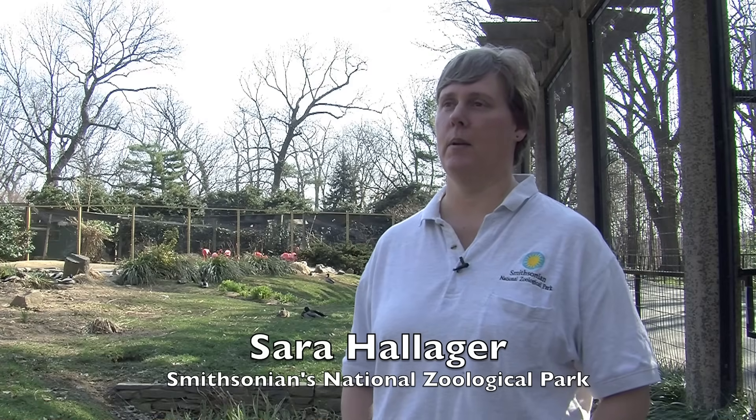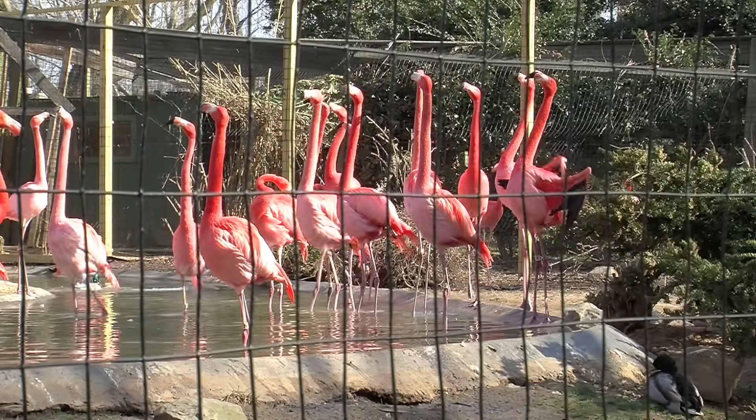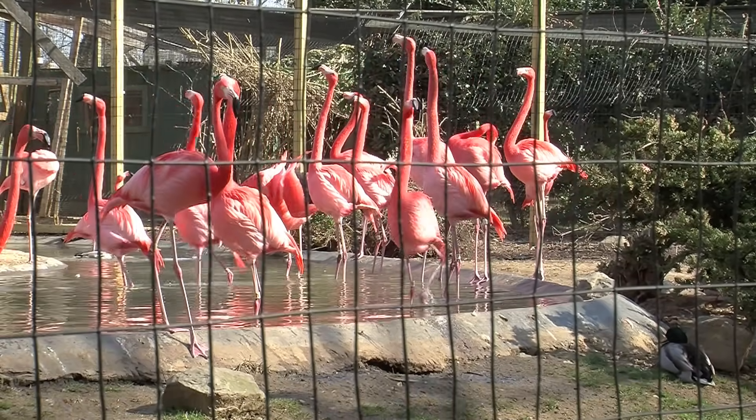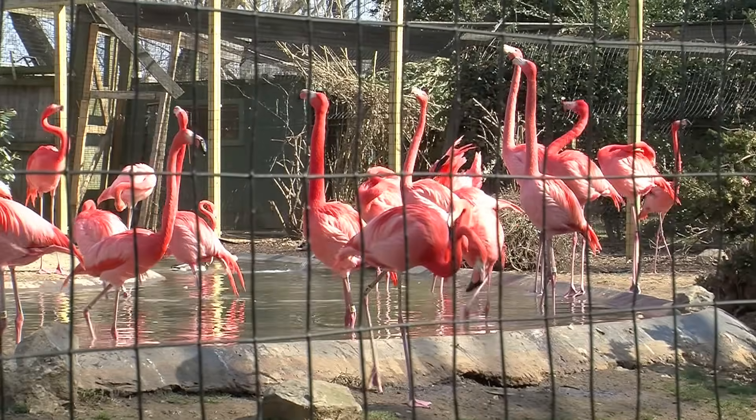Hi, my name is Sarah Halliger. I'm a biologist at the Smithsonian's National Zoo. Here at the National Zoo we have Caribbean flamingos. They are found throughout Mexico, the Yucatan Peninsula, and throughout the Caribbean.